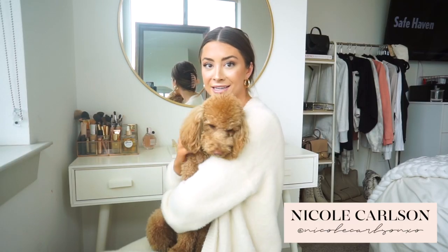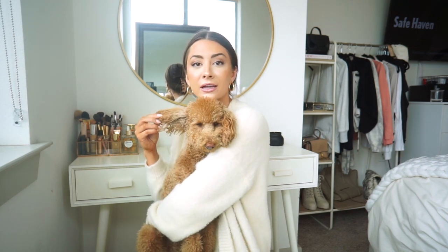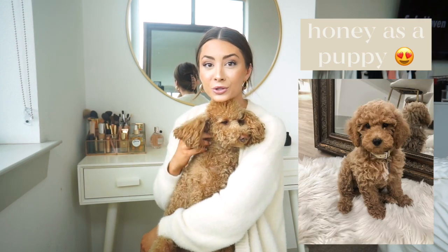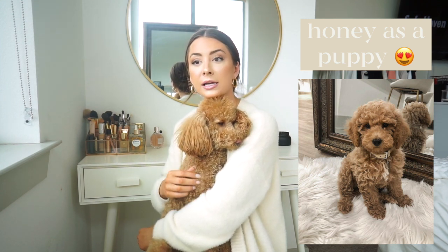For those of you who are new here, this is our sweet Honey girl. She is a full toy poodle, her coloring is apricot, and she is just our absolute angel child. We got her perfectly at the right timing, right before COVID — last January 2020. She was born in November 2019. She has just grown into such a little cutie with a great personality.